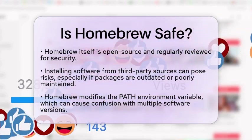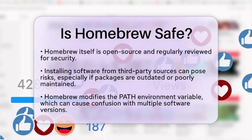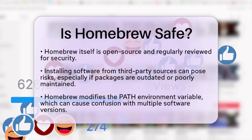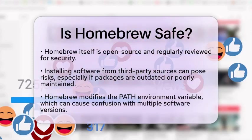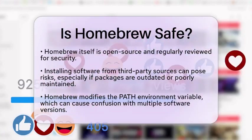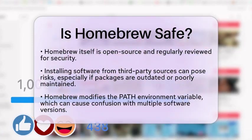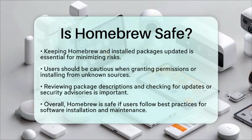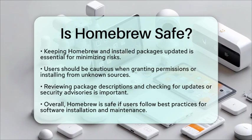To use homebrew safely, it is essential to keep both homebrew and all installed packages updated. Regular updates help minimize potential risks. Additionally, be cautious when granting permissions or installing applications from unknown sources. Always review package descriptions and check for recent updates or security advisories to make informed decisions.